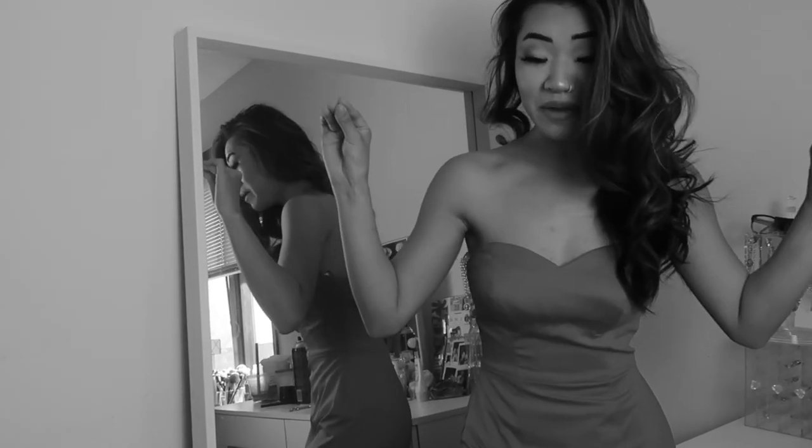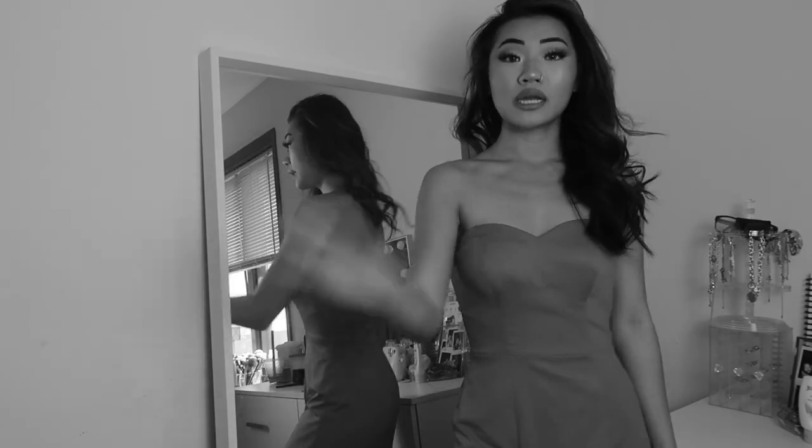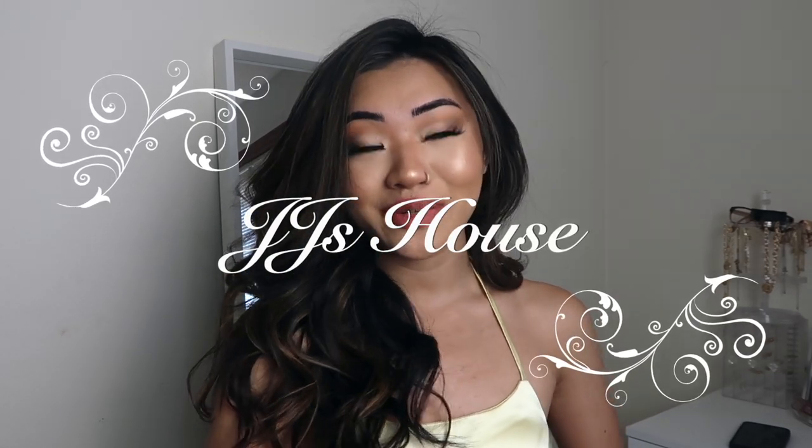Oh my god, what if I kept this dress for Halloween this year? Halloween costume done! Hi everyone and welcome back to my channel. If you're new here, thank you so much for clicking on this video. Today's video is going to be very exciting — I'm going to be trying on four different prom dresses that were sent to me from JJ's House. This video is sponsored by them.